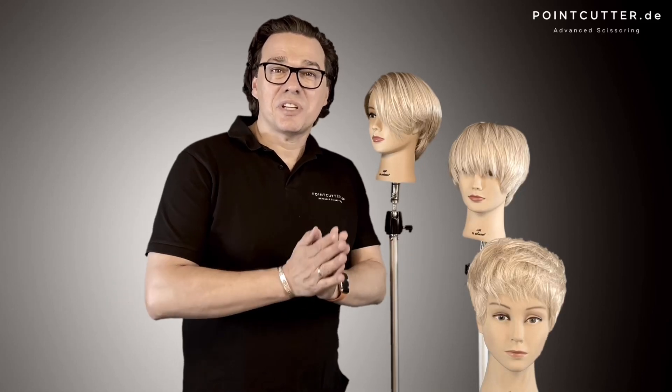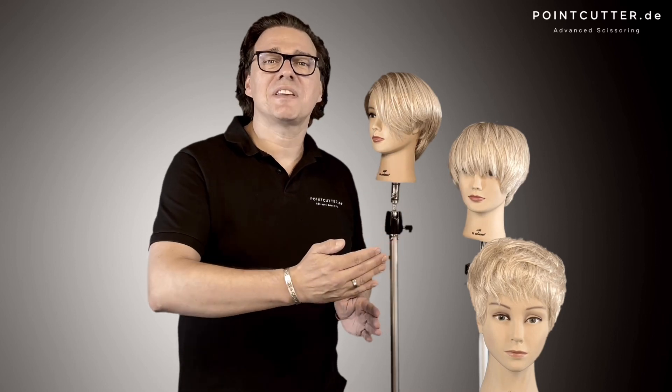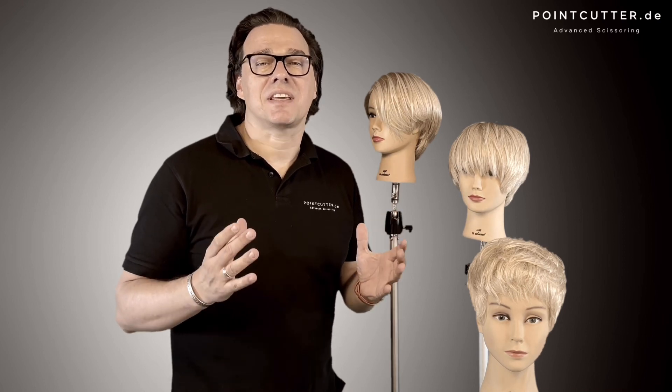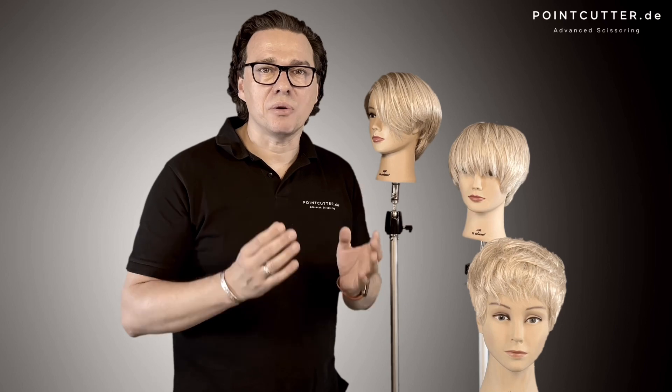Hey guys! Today I would like to introduce my new hot pixie collection to you. Starting from classic timeless pixie cuts, I have developed three modern and totally salon suitable haircuts.